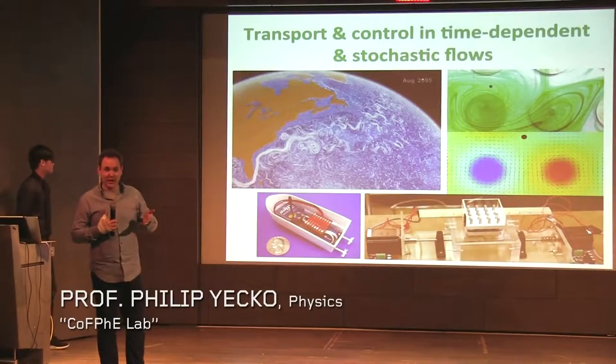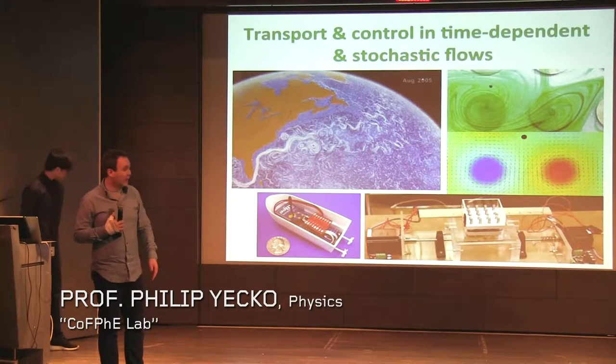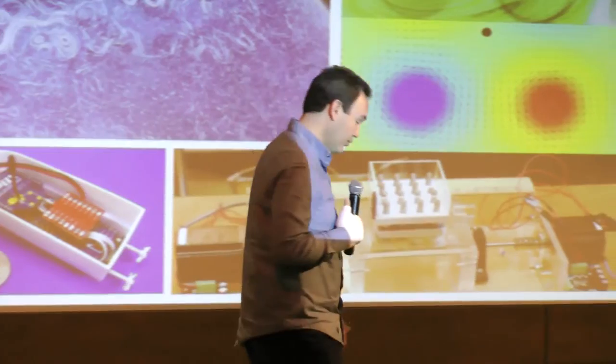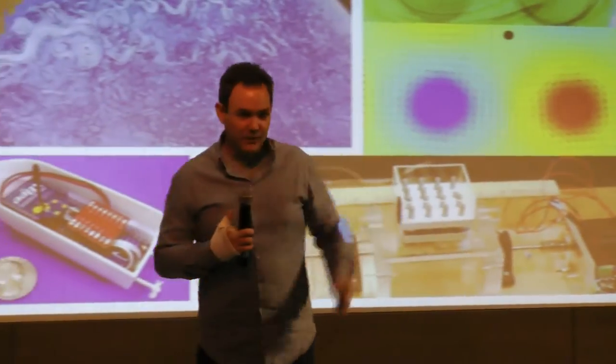If you were trying to track how an oil spill might get transported in the ocean, how a person overboard could be located or predicted where they might be in the ocean, or even bits of debris from a disappeared aircraft.